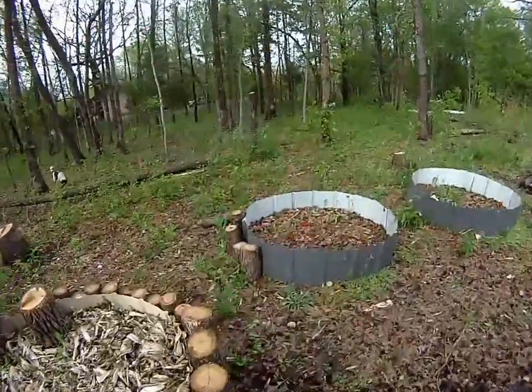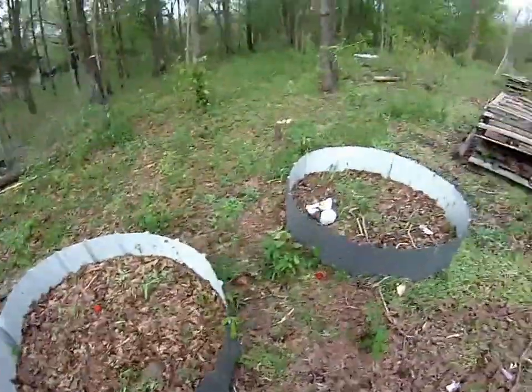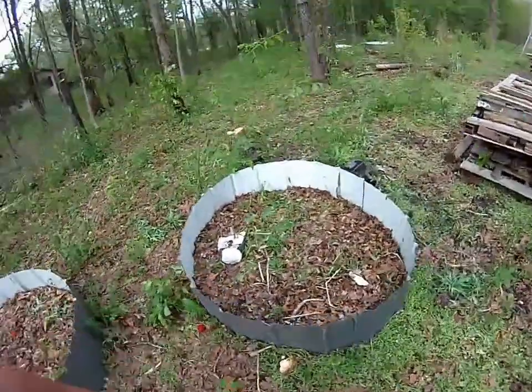I didn't even hear the hail. It happened early in the morning. I didn't spend any money on seeds or starts or anything this year.